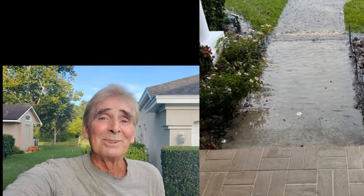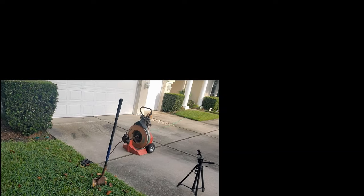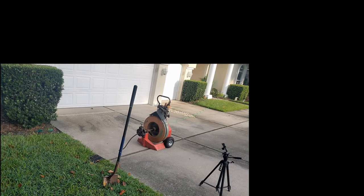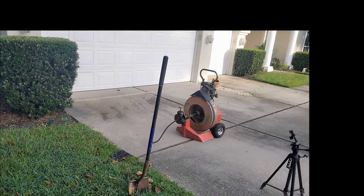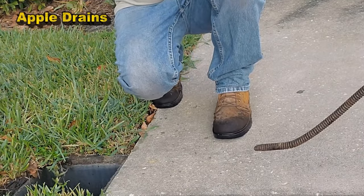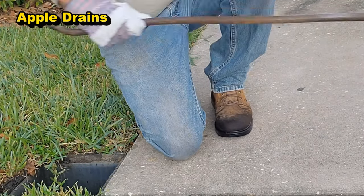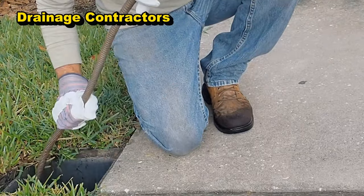Hey, good morning — Chuck here with Apple Drains. Today we're going to do a little maintenance on a drain line that the homeowners installed because they've got a serious water problem inside. We're going to take a look at this drain right here by the driveway. As that water floods the driveway, they put in a catch basin and of course it's backed up. Let's see if we can figure out where that line is going — it's more of an exploratory today, we just want to find out where it goes.